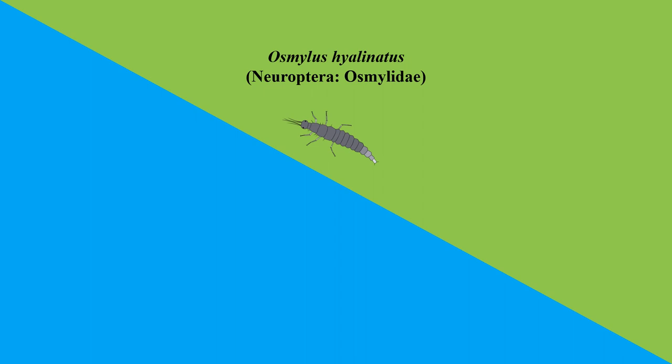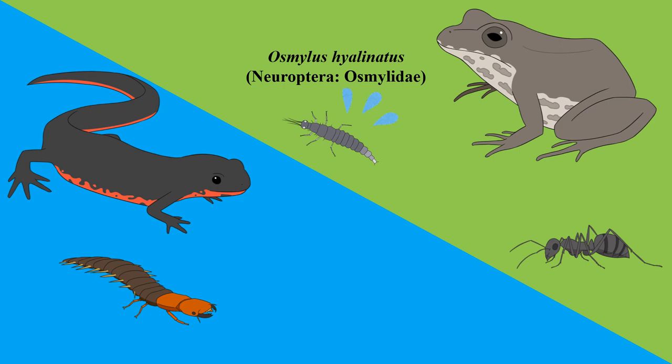They inhabit wetlands along streams and ponds, often moving along the water's edge. As a result, semi-aquatic species are vulnerable to both terrestrial and aquatic predators. So how do they escape from both types of predators? To find out, researchers studied how they do it.